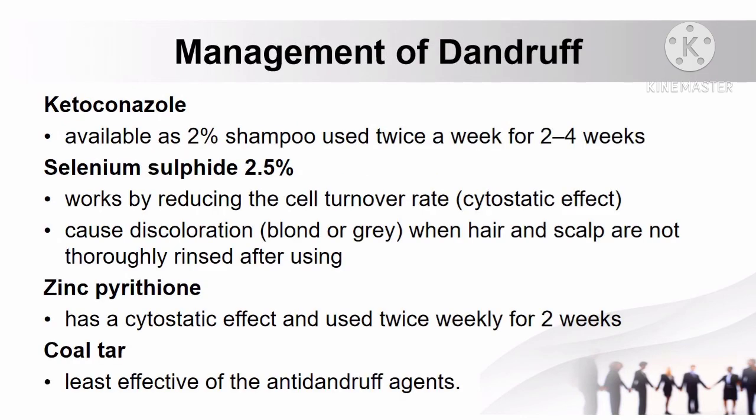How to manage dandruff: ketoconazole 2% shampoo is used twice weekly for 2-4 weeks. Selenium sulfide 2.5% works by reducing the cell turnover rate, known as the cytostatic effect; however, it may cause discoloration of blonde or gray hair if the scalp is not thoroughly rinsed after use. Zinc pyrithione has a cytostatic effect and is used twice weekly for 2 weeks. Coal tar is the least effective among anti-dandruff agents.